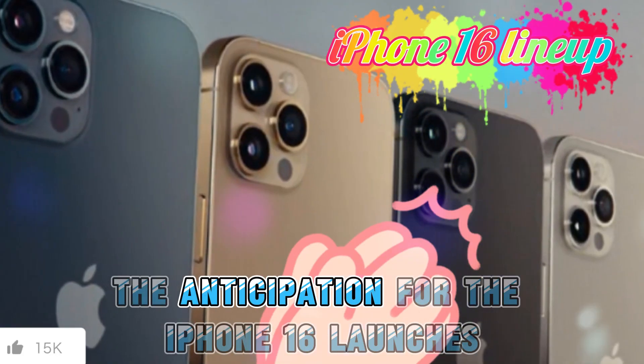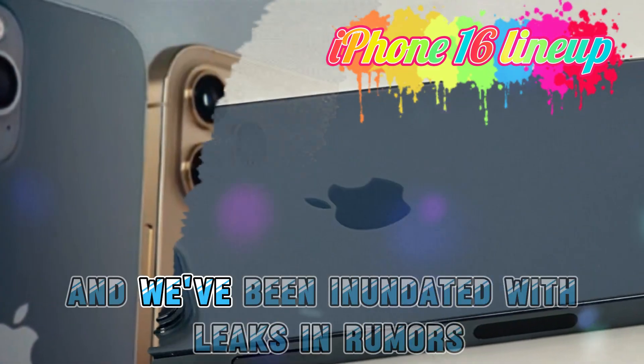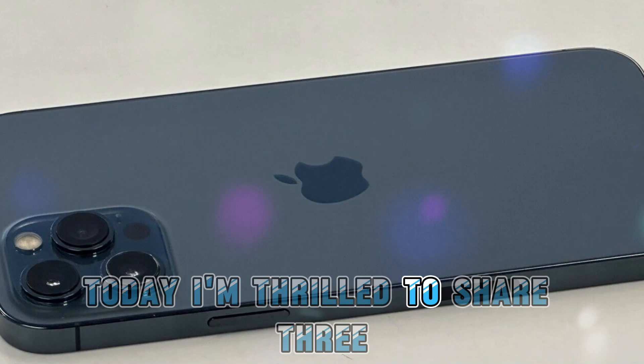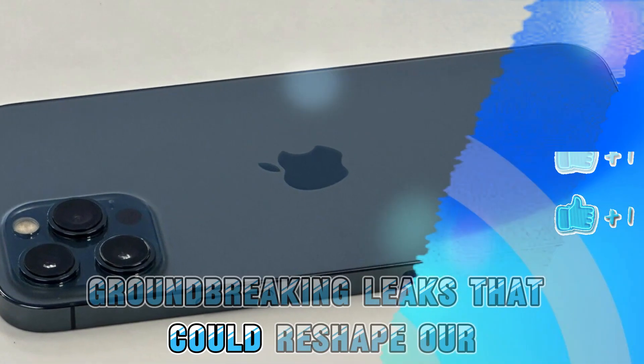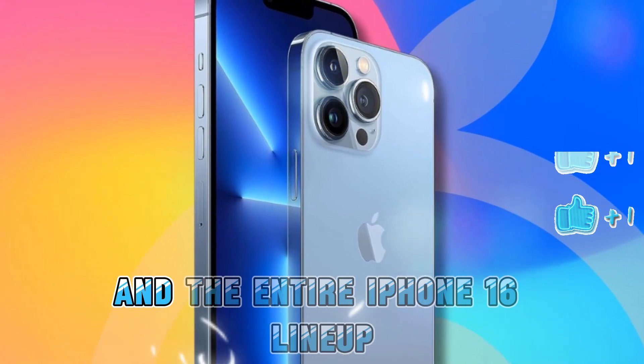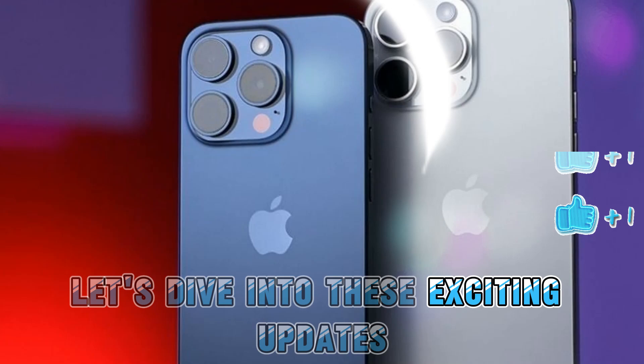Hey everyone! The anticipation for the iPhone 16 launch is reaching a fever pitch, and we've been inundated with leaks and rumors. Today, I'm thrilled to share three groundbreaking leaks that could reshape our expectations for the iPhone 16 Pro Max and the entire iPhone 16 lineup. Let's dive into these exciting updates.